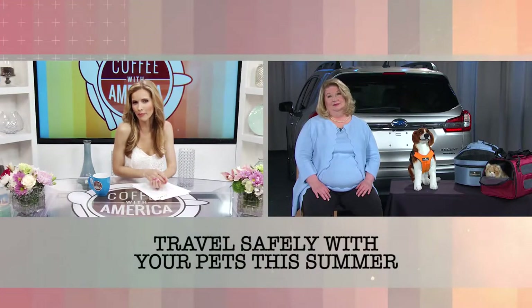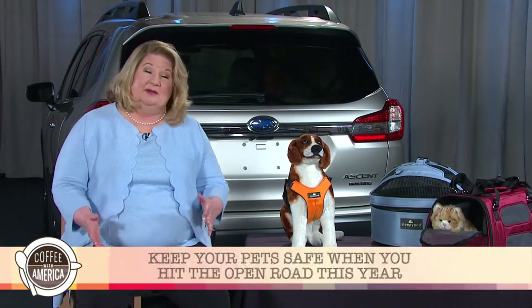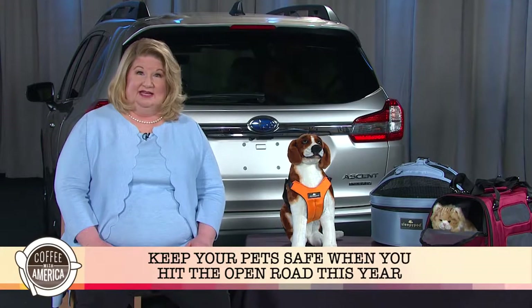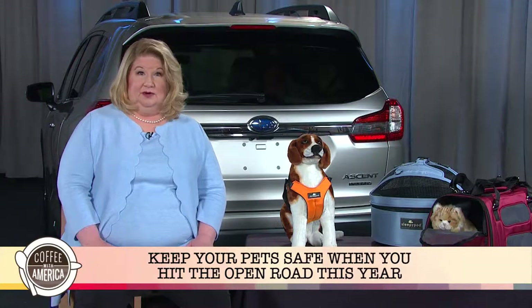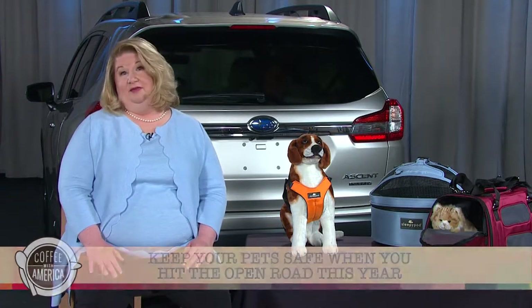What should a pet parent bring with them for the trip? First, make sure your pets are up to date with their vaccinations — that's critically important when you travel. Make sure your pets are microchipped; that can help them find their way back to you if they get separated. Bring extra food and water, extra collars and leashes, and also find a veterinary provider at your destination location, just in case you have an emergency or a medical need for your pet.